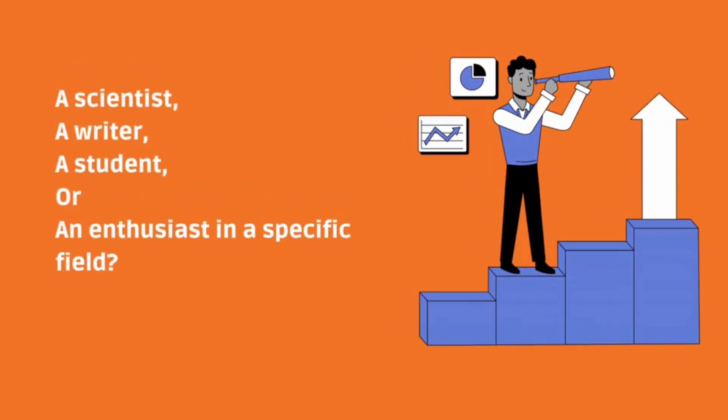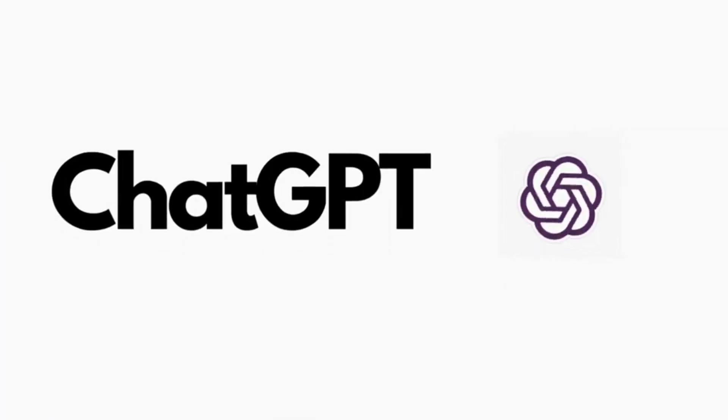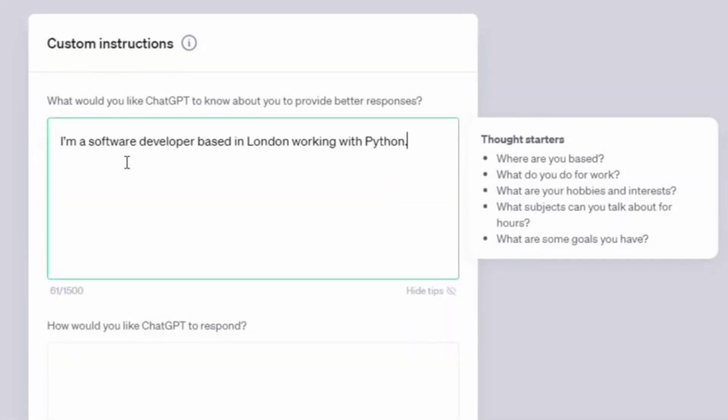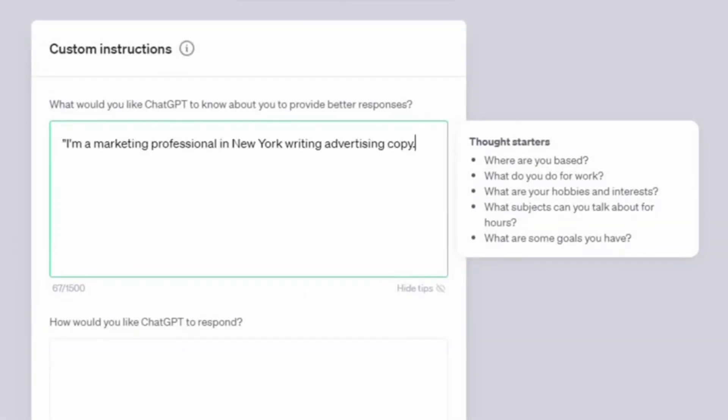Are you a scientist, a writer, a student, or an enthusiast in a specific field? This helps the AI provide more relevant and accurate responses. You can get responses that are more relevant to your line of work. If you want region-relevant responses, tell it where you live — not the exact address, just the area. For example, you could say: 'I am a software developer based in London working with Python,' or 'I am a marketing professional in New York writing advertising copy.'